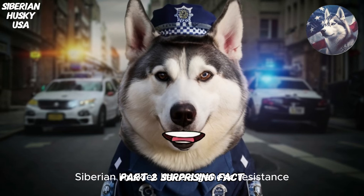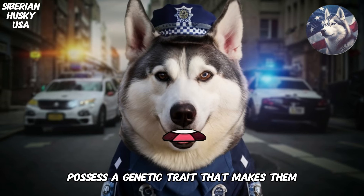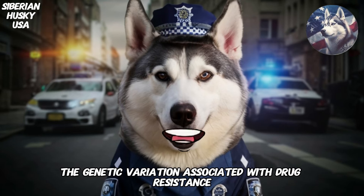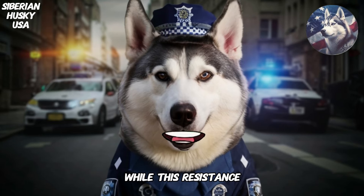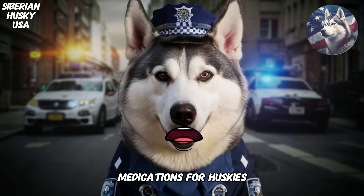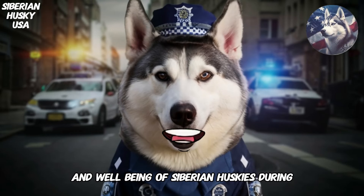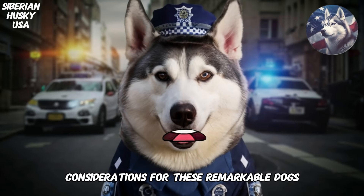Surprising Fact: Siberian Huskies have a genetic resistance to certain medications. Research has revealed that Siberian Huskies possess a genetic trait that makes them resistant to certain commonly used medications, including certain types of anesthesia and painkillers. This genetic variation is thought to be linked to the breed's ancient origins and adaptation to harsh climates. While this resistance can be an advantage in some situations, it emphasizes the importance of thorough discussions with veterinarians about appropriate medications. Veterinarians may need to tailor their approach, selecting alternative medications or adjusting dosages to ensure the safety and well-being of Siberian Huskies during medical treatments.